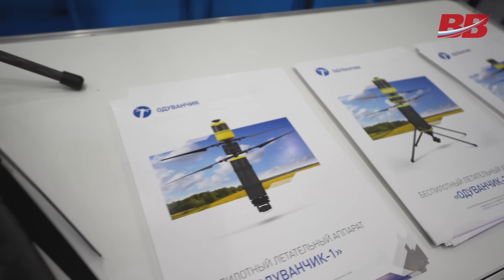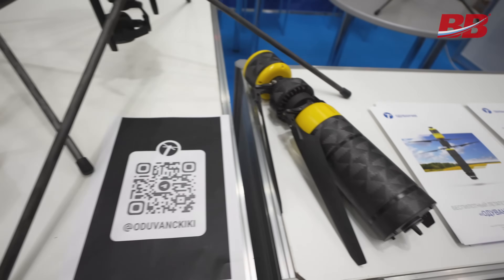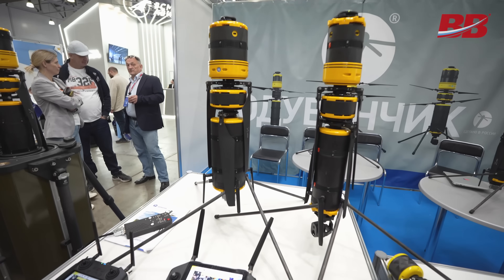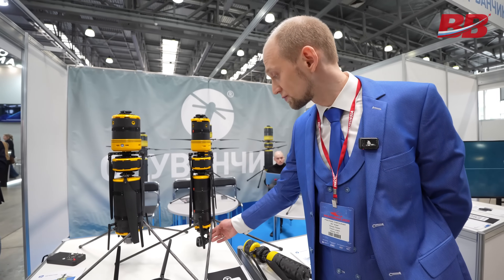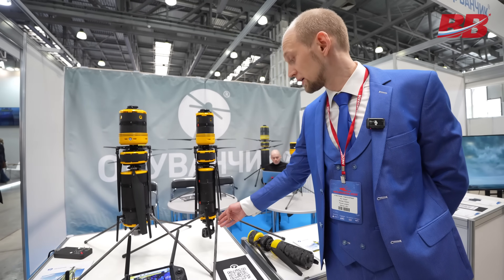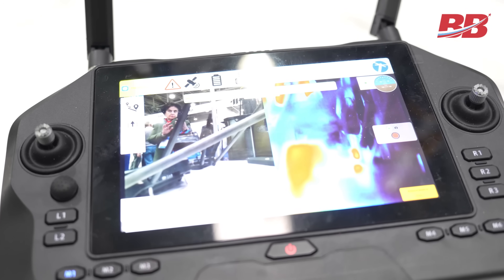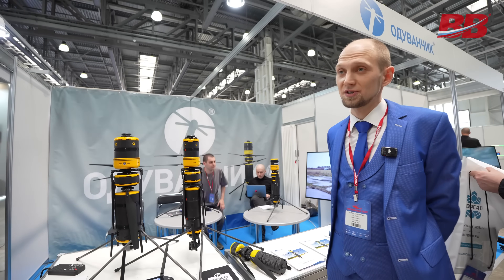The Dandelion is produced in St. Petersburg with a fully in-house production cycle and about 80% localization. The latest delivery was made to the Ministry of Forestry of the Vladimir region, which purchased 28 drones in December 2024. In this configuration, with a dual-channel thermal imaging camera, they are used for monitoring forest areas, detecting fire sources, and monitoring illegal logging.